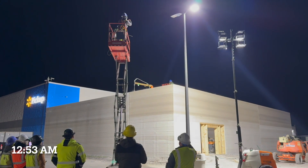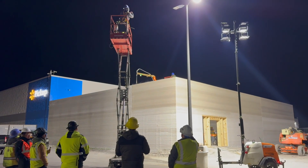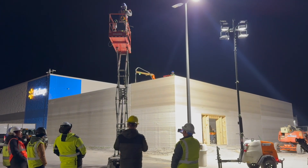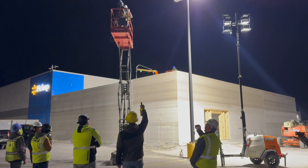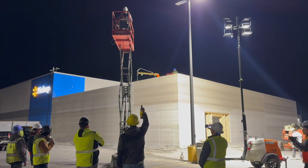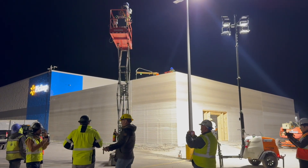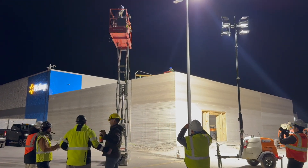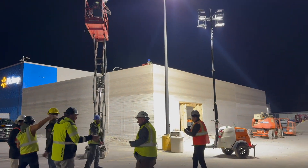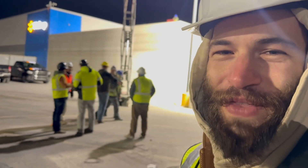That's it. Major success for these guys, coming in ahead of schedule. Congratulations. And that's how you 3D print a Walmart. Hopefully it won't be the last one. Make sure to like, subscribe and check in for the next one.